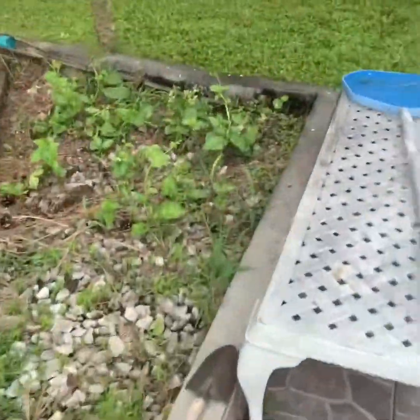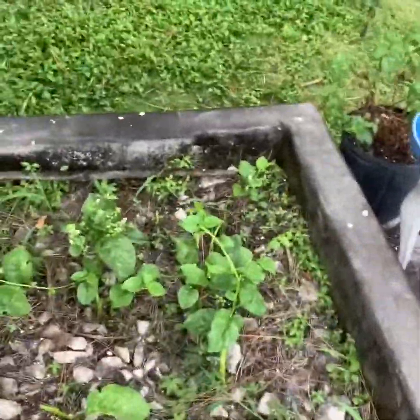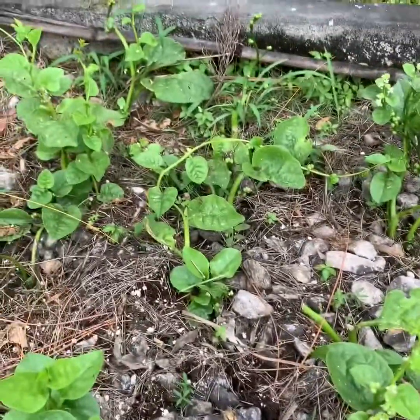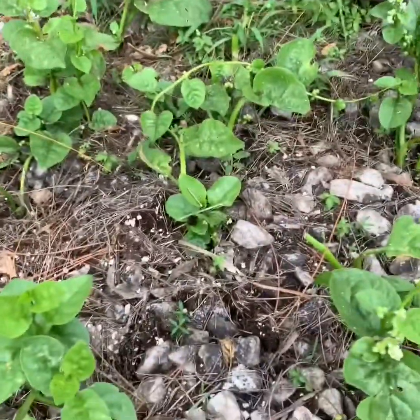Here's my spinach. They are very healthy and growing well. I'm going to replant some more. It does need some weeding though — I need to cut the weeds.